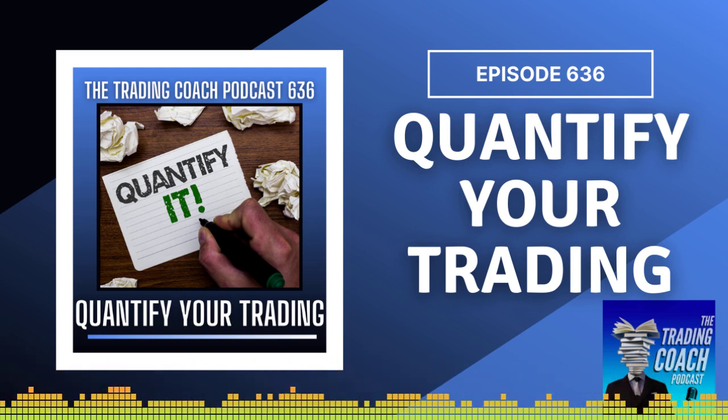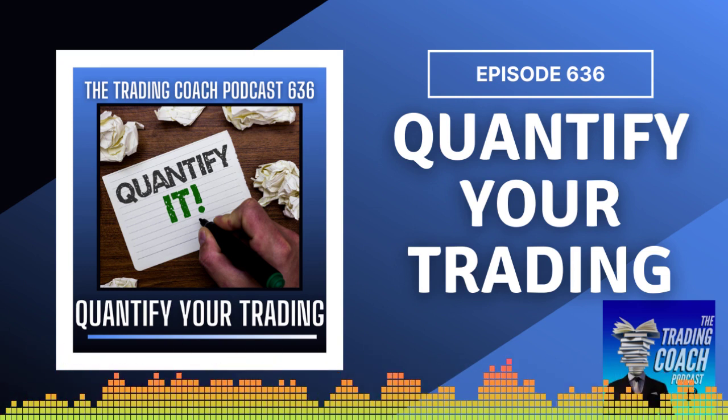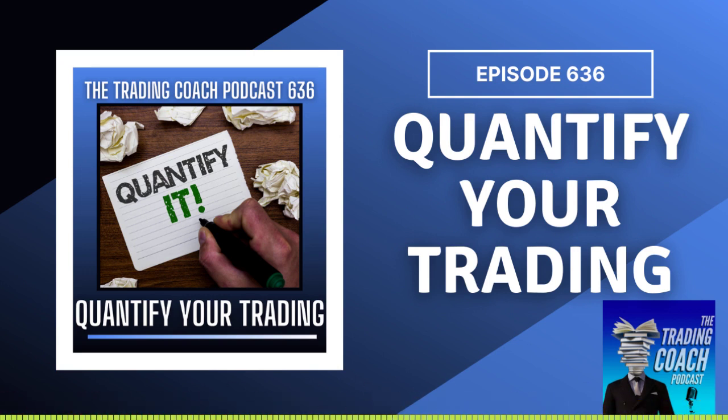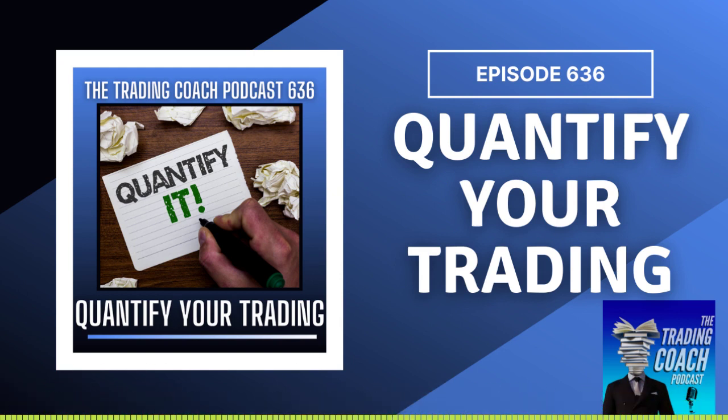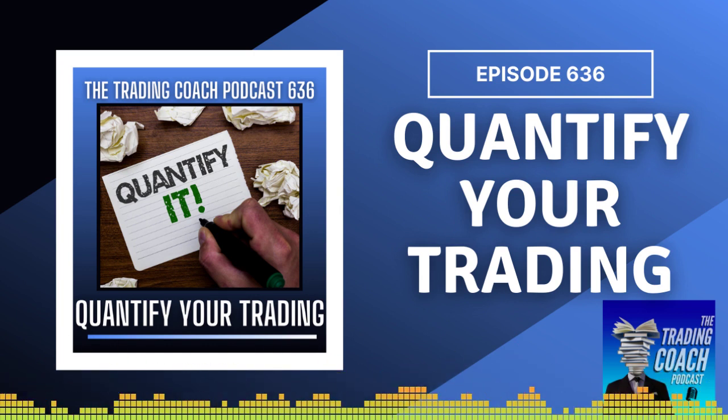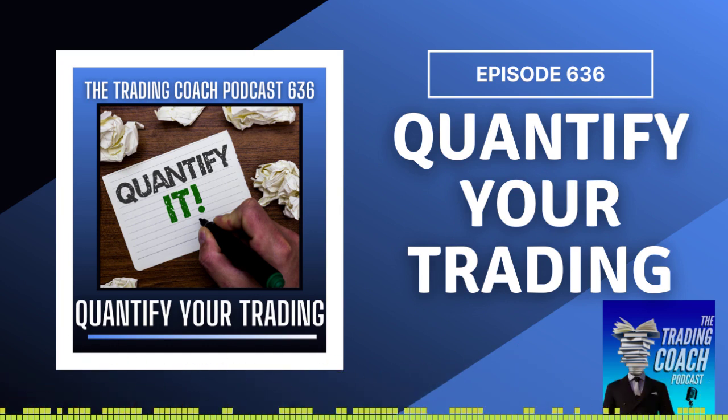We did a Q&A session on the CTS. We started off on reading ebbs and flows of the market and had a discussion between having a strictly rules-based way of reading price action versus more of an artsy type of way, and the pros and cons of that. We then went into talking about CTS trading, which stands for combined technical scoring. It's a way to quantify what you're seeing in the market.